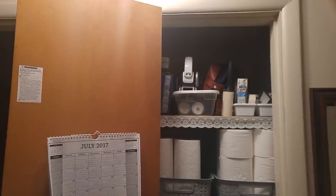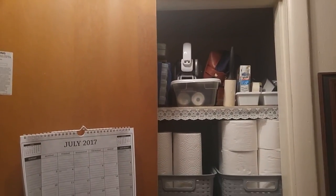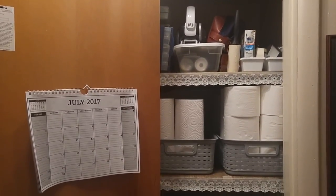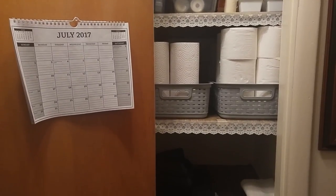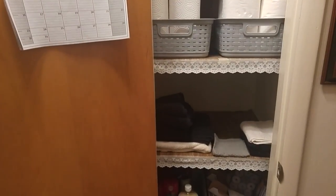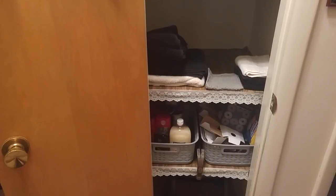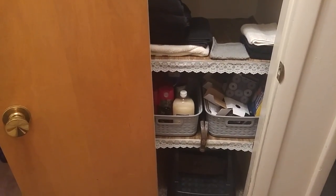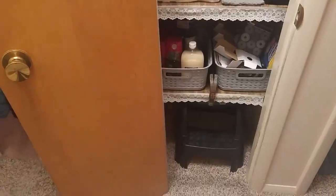First I want to give you an overview of what the closet currently looks like. When we first moved in, everything in the closet was just kind of thrown in there because we were simply trying to move in as quickly as we could — we just wanted to get all our stuff moved. But as I said, last year I did a little bit of reorganization in this closet, and now I'm going to do it again.